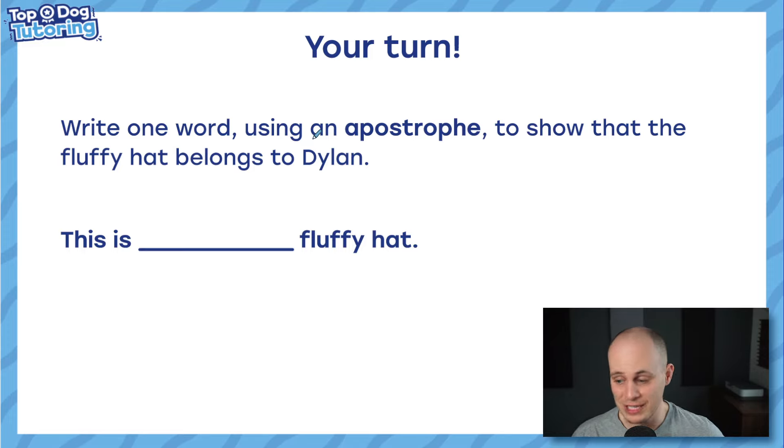We've got to the end of this video — thank you for sticking around. Even if you've just looked at some chapters and skipped through, I appreciate you watching. We've got lots of other SATs videos already released and on the way. I'll leave you with this challenge: write one word using an apostrophe to show that the fluffy hat belongs to Dylan. Pop your answer down in the comments and I'll give you a like. Thanks so much — it was a pleasure doing this video. We've got reading content, loads more maths, and some other GPS content like grammar and word classes coming soon. See you then!